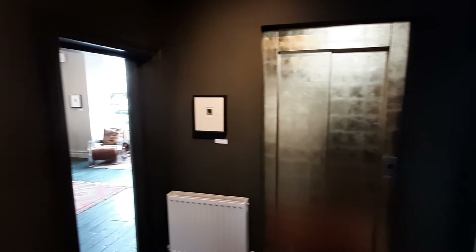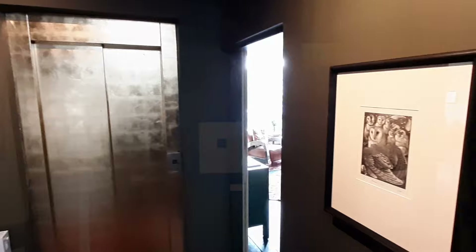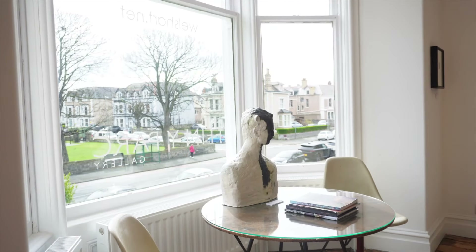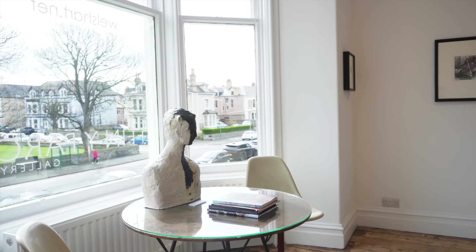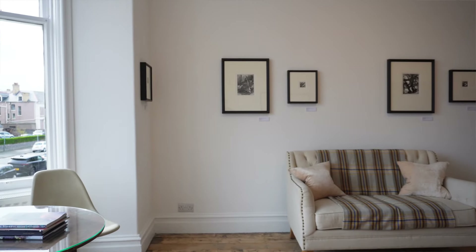One great thing about this show — or about prints in general — is that we can sell them more than once. So if there's a piece here and you see a little dot on it, don't worry, it can still be available. They will come beautifully framed, as you see here, and just look how good they also look on a white background in this beautiful light space.